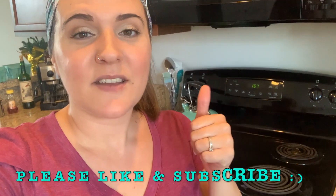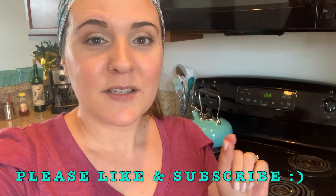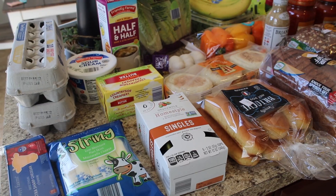Hey guys, welcome back to my channel! I have a huge Aldi haul for you today. I did a delivery with Instacart because I just couldn't get out of the house — I have a lot going on this week. My Instacart driver was awesome, so everything looks great. If you like videos like this, please give it a thumbs up, hit that notification bell, subscribe, and follow me on Instagram at Sarah Braxton. Let's get into this huge Aldi haul!